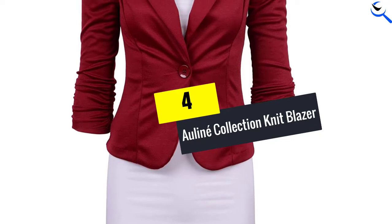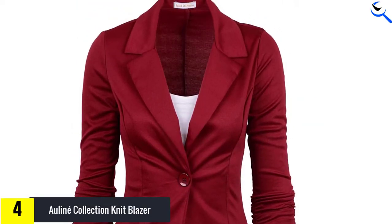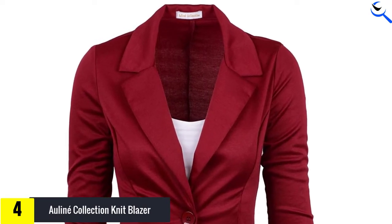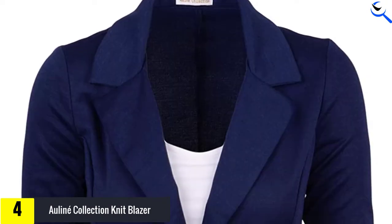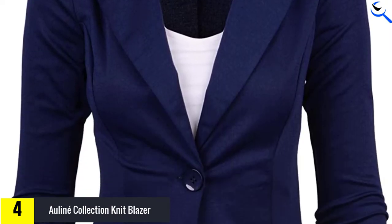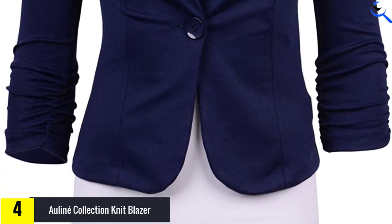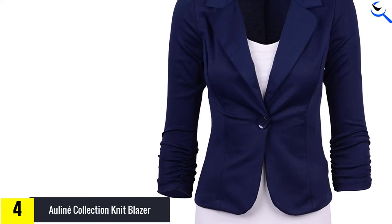Moving on at number 4, we have the Alanae Collection Knit Blazer. A high-quality blazer that fits you like a custom garment and makes you feel your best is such a blessing. Designed with a blend of rayon, spandex, and polyester, this Alanae blazer features a form-fitting and beautifully stretchy fabric that lets you flaunt your figure. It comes with three-quarter scrunch sleeves that lend it a chic, fashion-forward look.